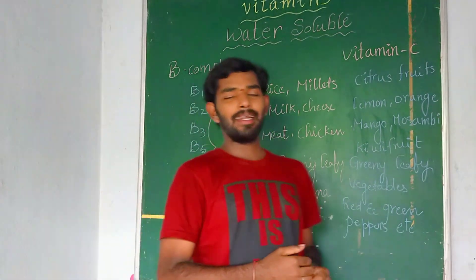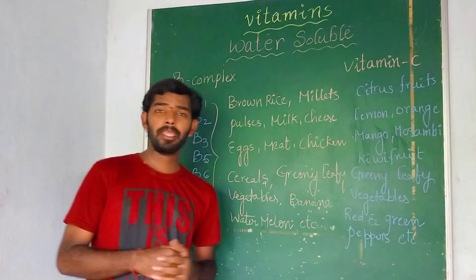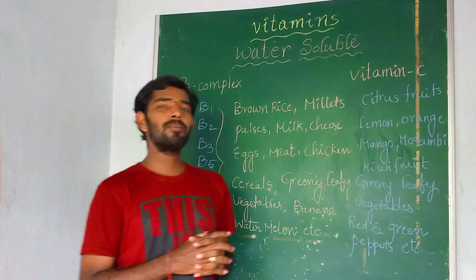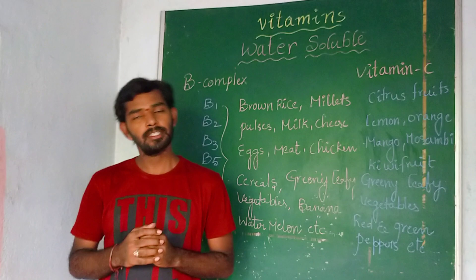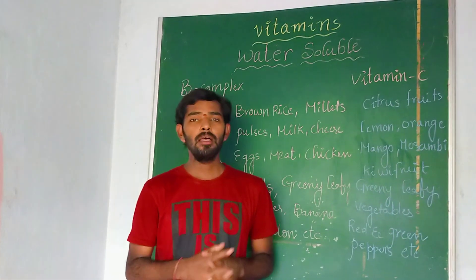Good evening to one and all. Today I want to discuss the continuation of the topic about vitamins. I will discuss water-soluble vitamins and their food sources. I already uploaded about the water-soluble vitamins definition in the last video, but I will explain the definition again.